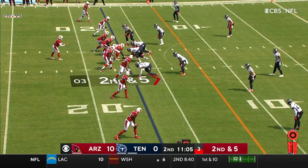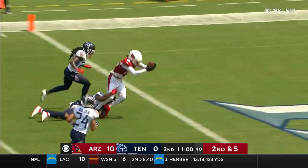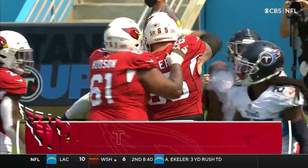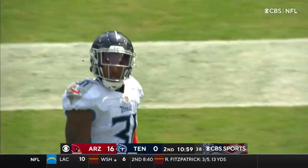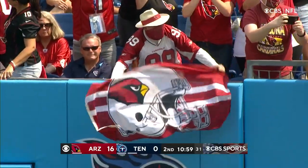Play clock is under five. Murray knows it. Little slant to Hopkins. Hopkins with a spin move toward the end zone — dives! Touchdown, Arizona! Kevin Bayard was in on the coverage, and that was a move that knocked Bayard out of his shoes. It's 16-0 Cardinals on a 17-yard touchdown pass and run.